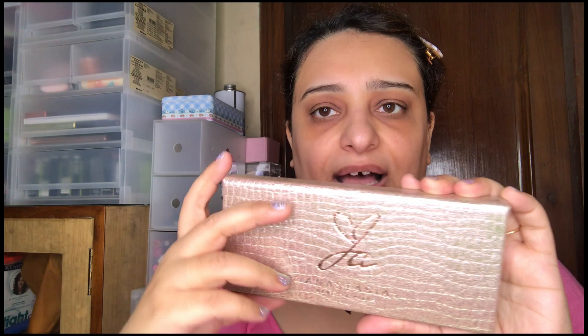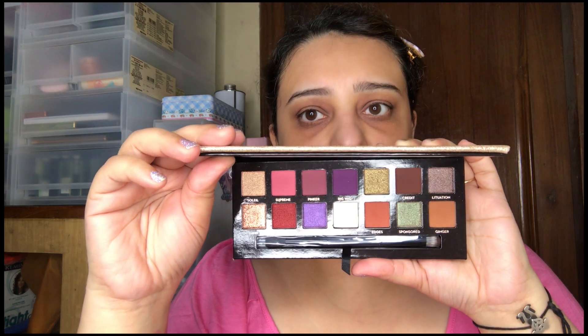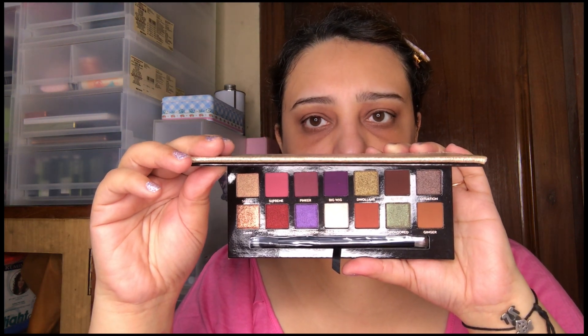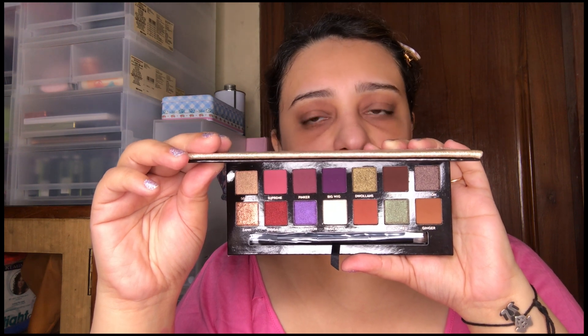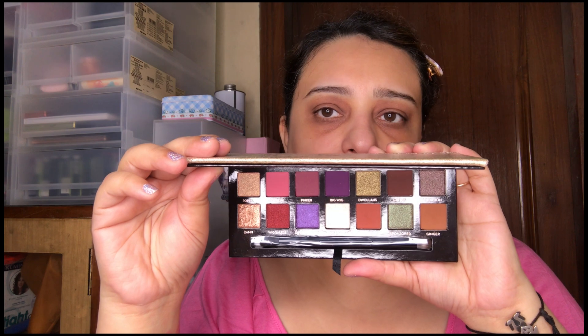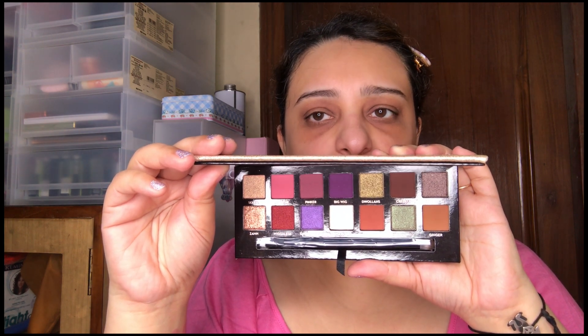If you want something on the larger side, the Jackie Aina Palette by Anastasia Beverly Hills is a superb addition to your makeup kit. It has a whole array of colors with lots of mattes and brighter colors as well. That kind of concludes the eyeshadows.